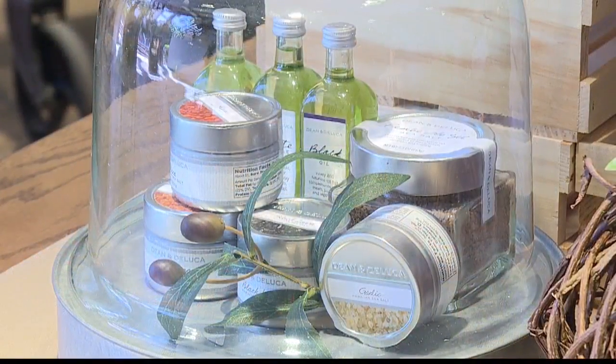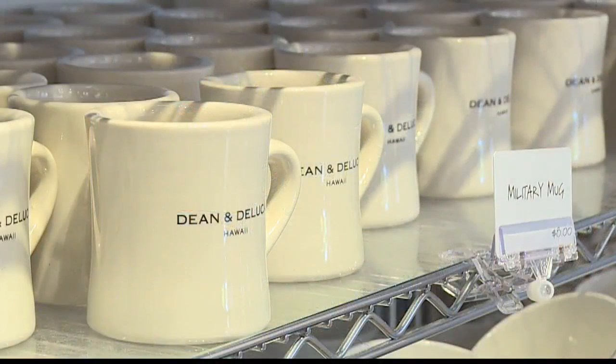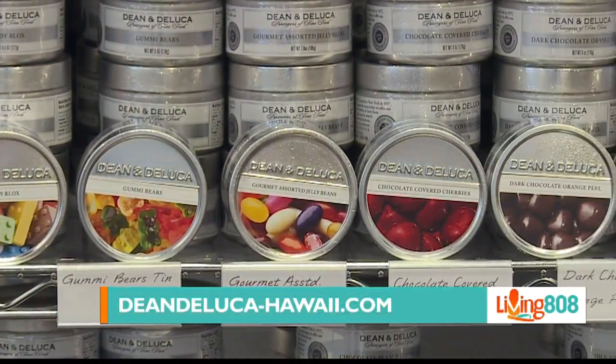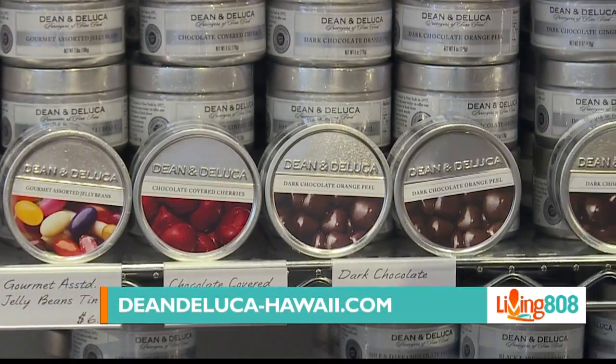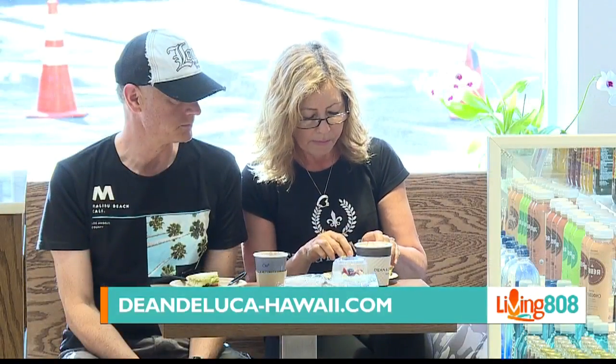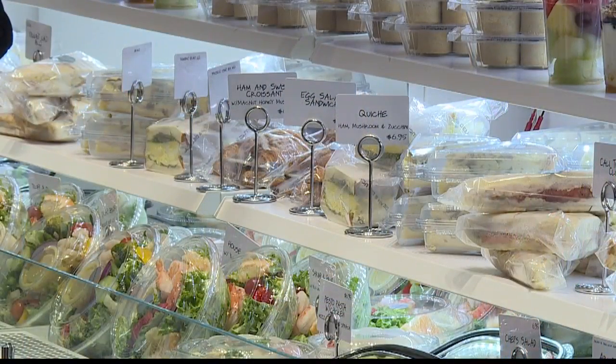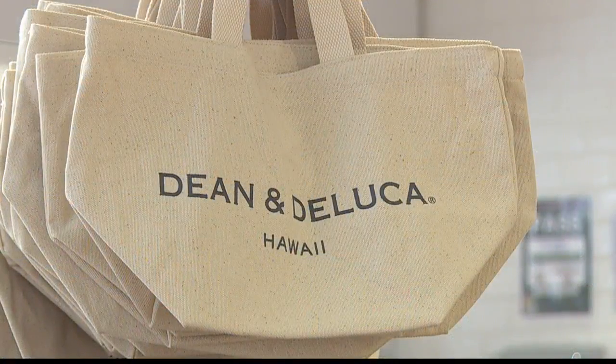Tell our viewers exactly where you're located at the Royal Hawaiian Center. We are located in Building B, ground floor, just across from the entrance of the Sheraton Hotel. You can visit us Monday through Sunday from 7 a.m. until 10 p.m., and we also validate parking for the first hour. Please come and visit us — we have local products and amazing food and coffee.